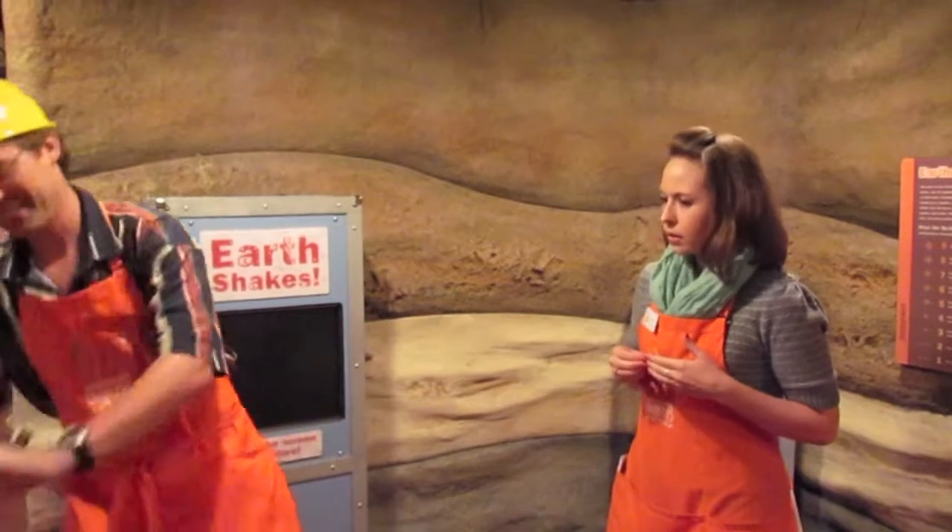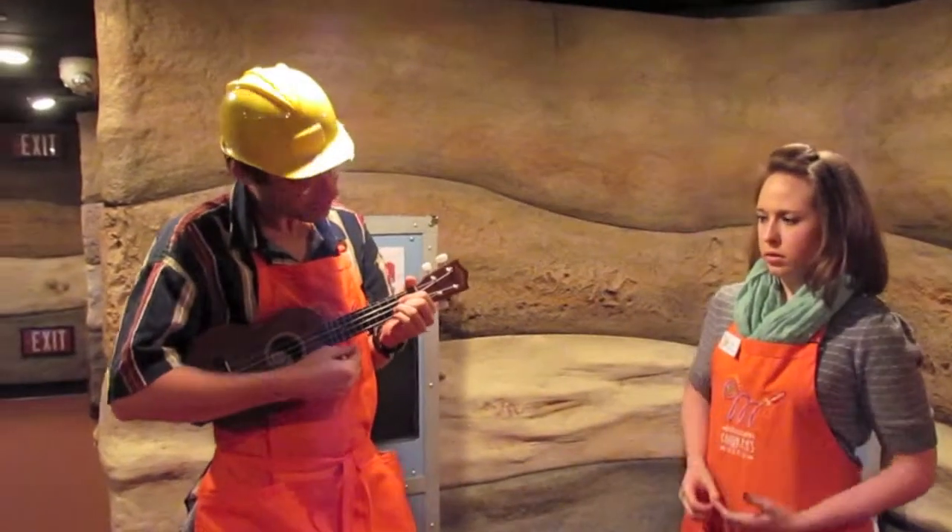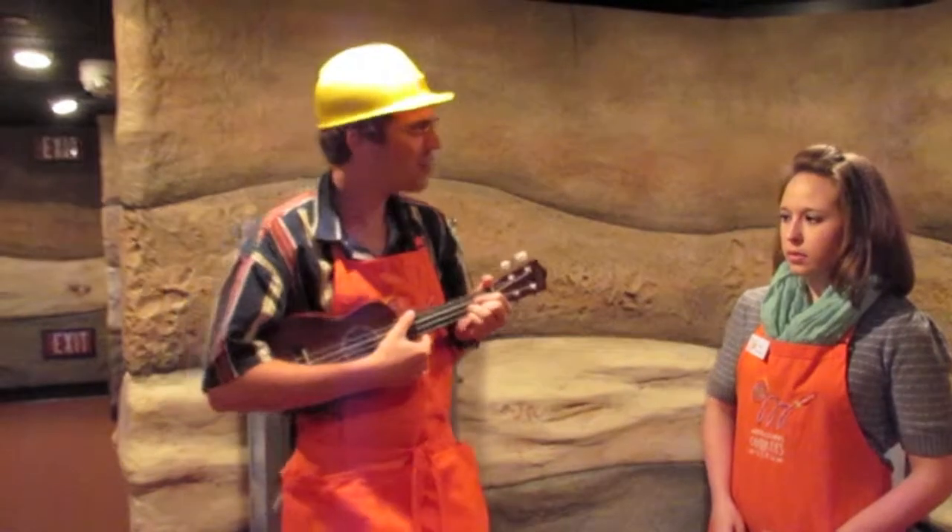What else starts with the letter U? Andy, why is your guitar so small? Abby, it's not a guitar — this is a ukulele!